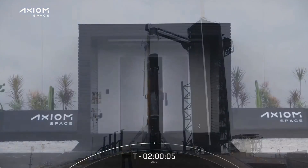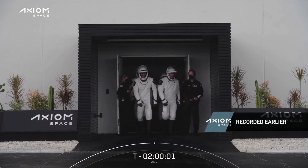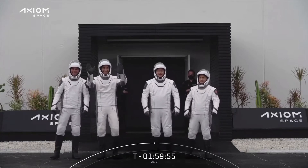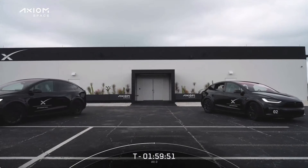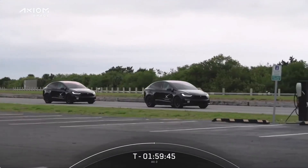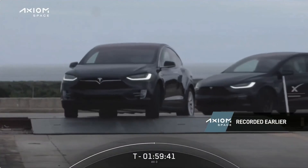At T-minus four hours, we had the weather briefing. There we can see the first view of the crew as they exited the Falcon Support Building, that's about a half mile down the road from the launch pad. I love this part where they get a little wave. They then got into the Teslas, which transported them about a half mile to the launch pad. Of course they're physically fit, they could walk it, but we want to make sure they stay cool and comfortable.